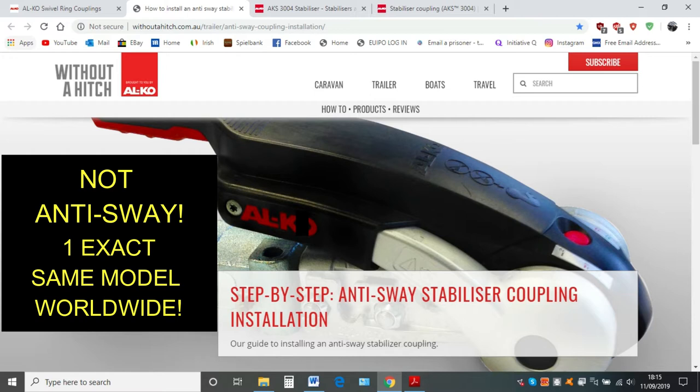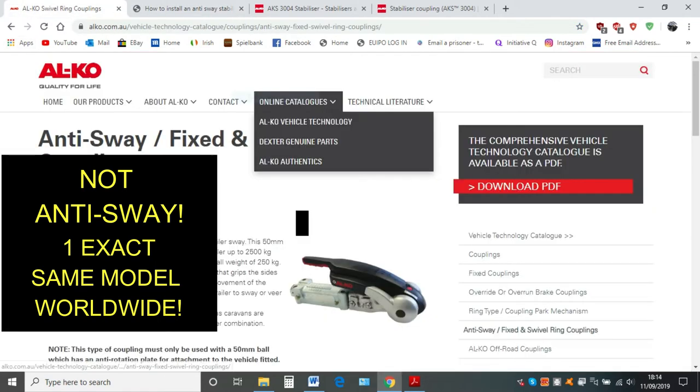They've disowned Alcoa Australia and any website relating to Alcoa Australia, because there is only one stabiliser that's mass-marketed around the world. So how can one stabiliser in England be called a 'stabiliser' and in Alcoa Australia be called an 'anti-sway stabiliser'? And in their own service manual it's a 'stabiliser' — they're not saying it's anti-sway in the manual, only on the website. So you make up your mind guys. Contact Alcoa Australia and contact Paul Jones, the UK marketing manager, because this is how it all started and it went to the High Court and they've basically disowned Alcoa Australia. All the service manuals say 'stabiliser' but Alcoa Australia on their websites and 'without a hitch' are saying 'anti-sway coupling' or 'anti-sway stabiliser.' How do they make it from a stabiliser to an anti-sway stabiliser when there's only one single model?